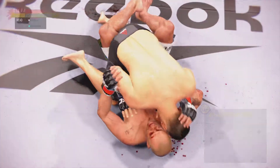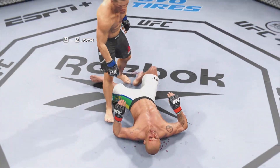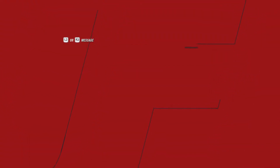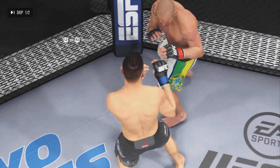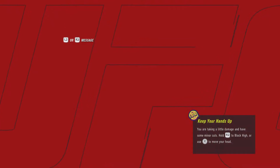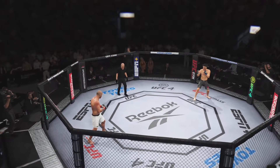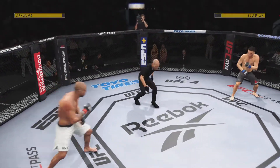Nice ground-and-pound by Diaz. He's not just throwing punches to keep the referee off of him — this guy is throwing punches to be effective, to throw damaging strikes. He's doing a fantastic job. What a round it was, especially from a striking standpoint. Are you ready? Round two.